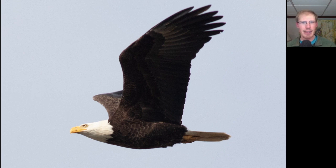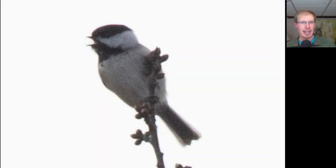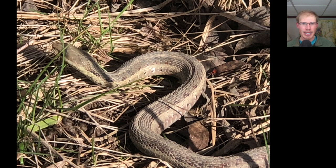Out of the raptors today, this adult bald eagle definitely gave us the best look. Here's a black-capped chickadee perched up in a tree. I heard some rustling in the dried leaves on the ground, and looked down to find this snake, which I believe is a garter snake.